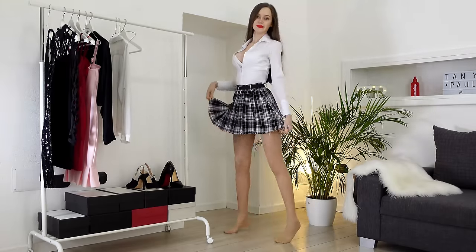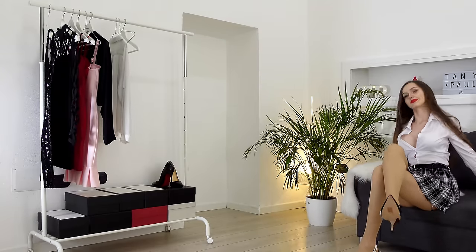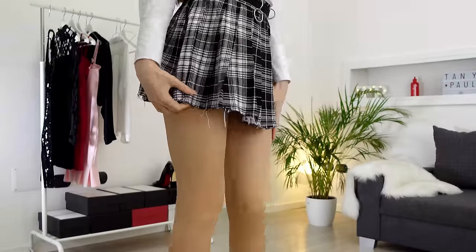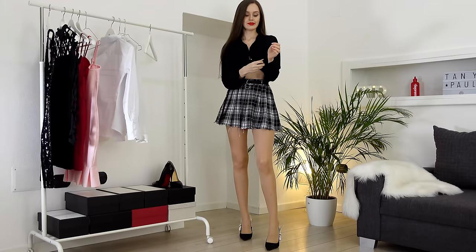I'm gonna wear my New York boots and this is the final look. What do you think? Do you like it? I'm also gonna try this black blouse from Zara.